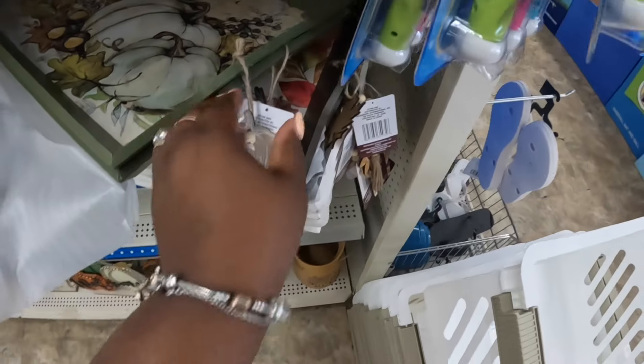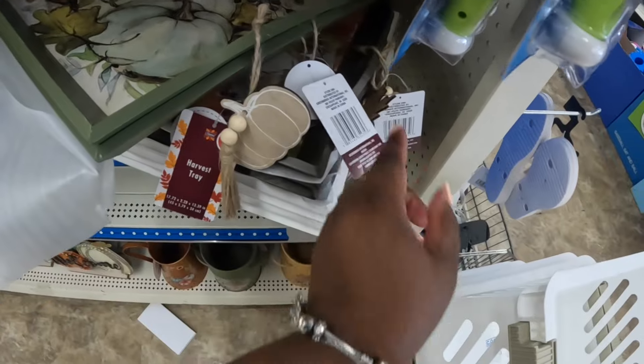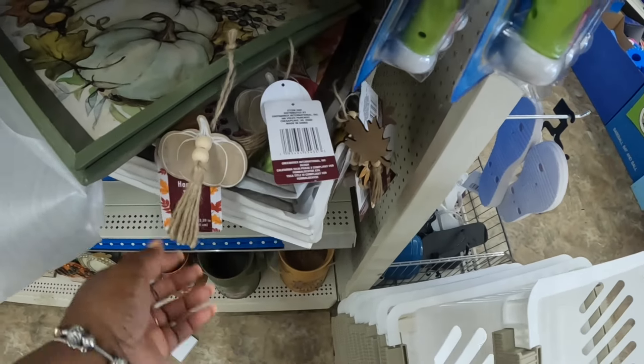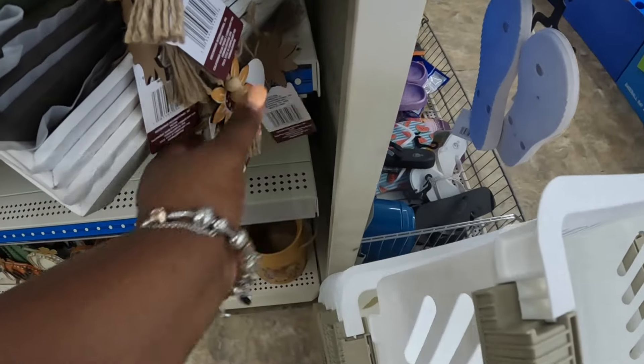Gather — and they have some little things on the side of them also. This one has the pumpkin harvest tray, this one has the leaf, the brown one, and then the white one has the sunflower.